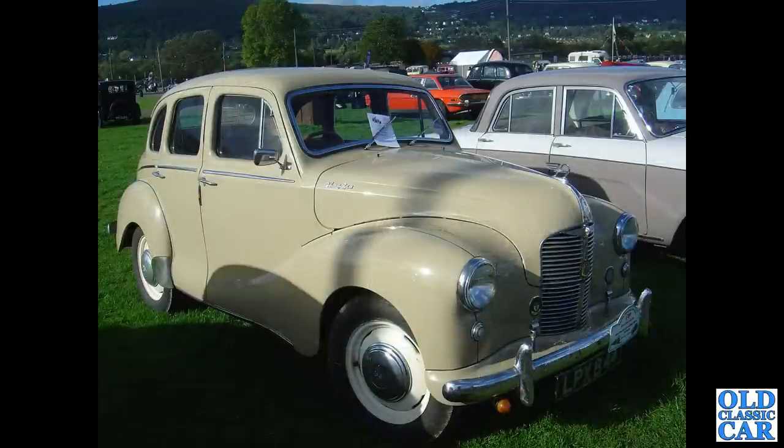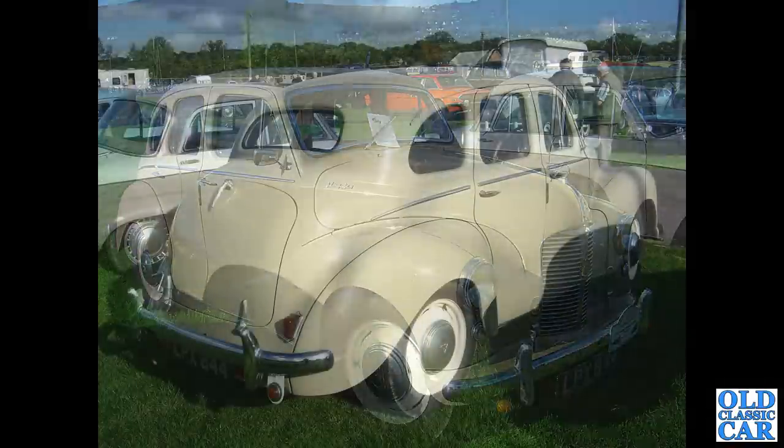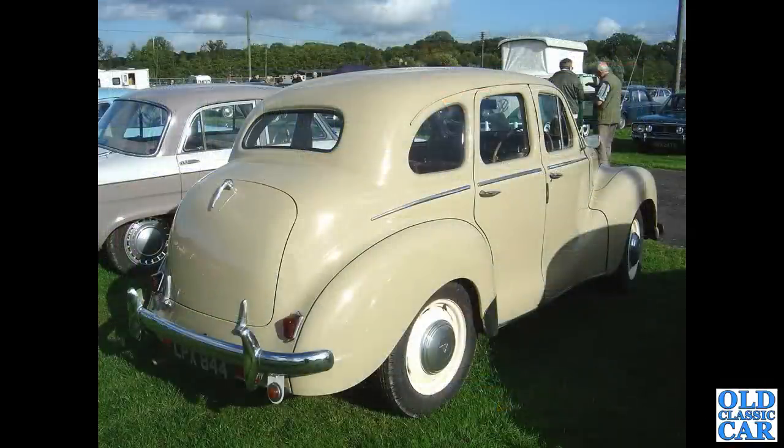LPX844 is a West Sussex registered A40 Devon saloon from September 1950. I checked this one and it's been untaxed since 2010, so presumably it's sat in someone's garage somewhere. If you can add any background info on the cars featured in this video, please pop a note into the comments — that would be great.